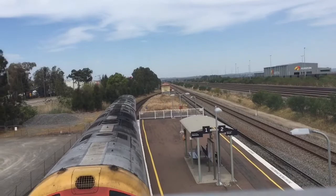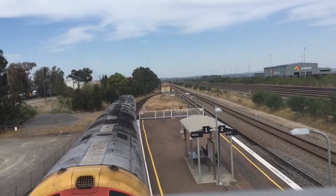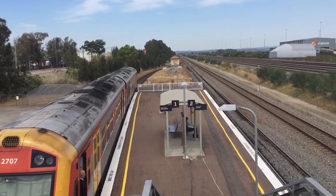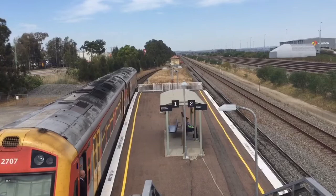To start off with, we have a Hunter J7 for a Hamilton service. Hunter set J7 now departing for a Hamilton service.